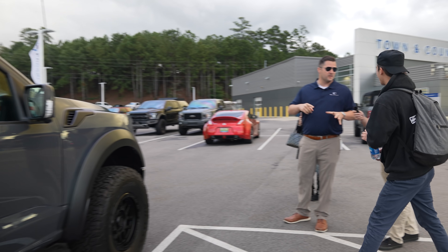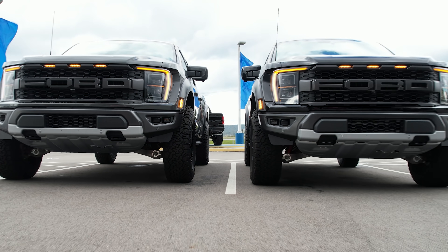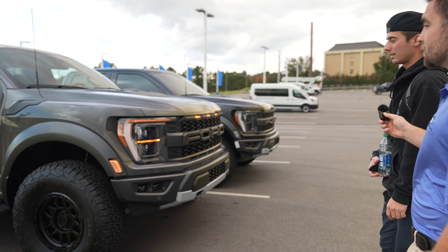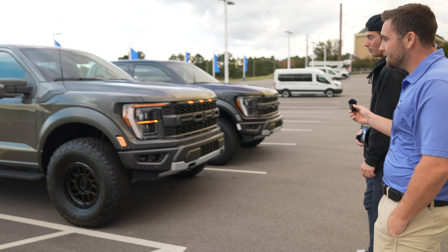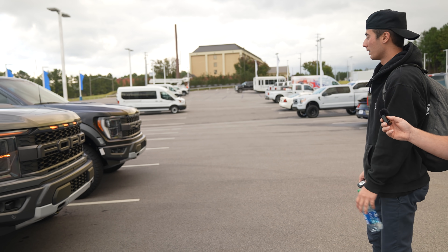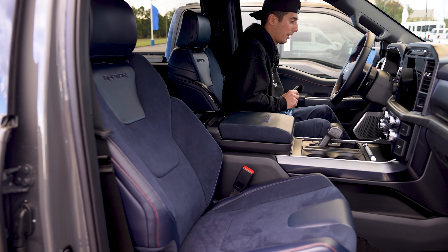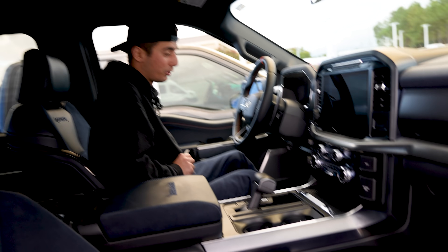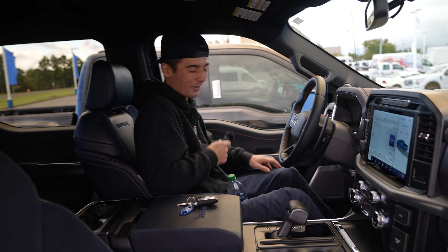The wheels definitely set the truck off and fit it a lot better. Colton sent Tyler a few options and they went with what was available — Tyler likes them, says they're clean and low-key. They're 17x8.5 with a zero offset, so very flush with the fender. Tyler notes that compared to the 35s, these 37s look significantly bigger. Inside, he likes that the blue is a lot darker than he expected. The infotainment screen is huge — and the exhaust sounds so good.